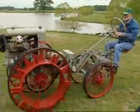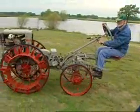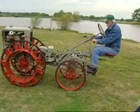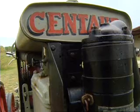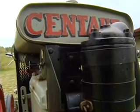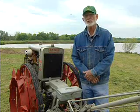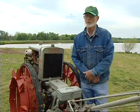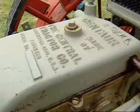This is an early model tractor. It's a Centaur made by the Central Tractor Company from Greenwich, Ohio — Model G, two-cylinder, six horsepower, water-cooled, two speeds forward, neutral, and reverse. So it's a very early tractor. As best as I'm aware, it was made in 1928, though it could have been made anywhere from 1926 through 1928.